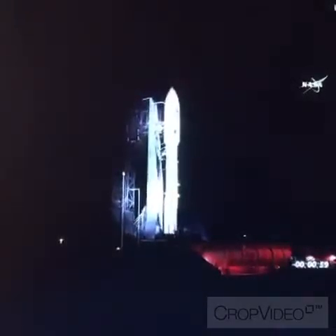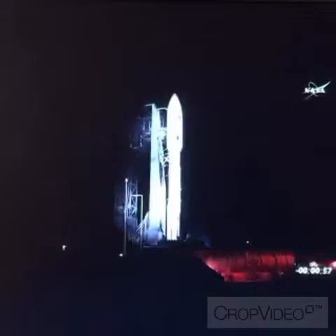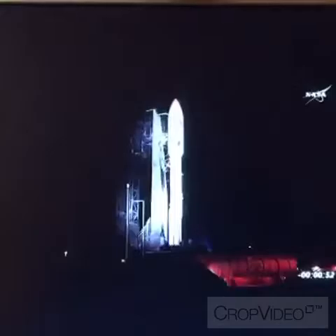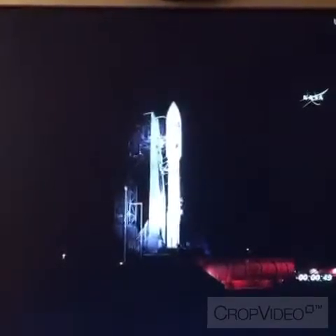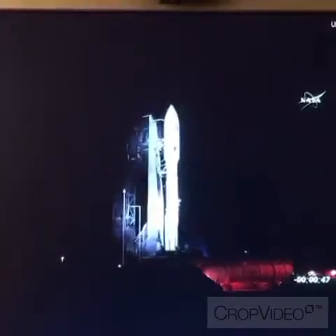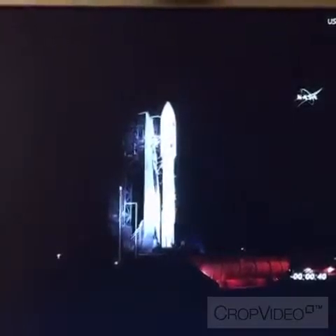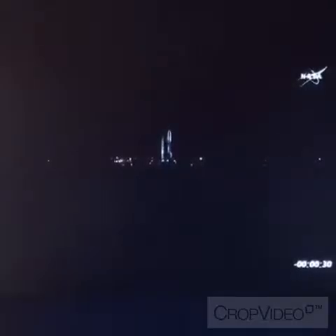One minute. Rock report range status — Range green. Range is green and we are go for launch at 6:42 PM. Fifty seconds away from liftoff. Forty seconds. Stable at step three. T-minus thirty seconds and counting. Twenty-eight.